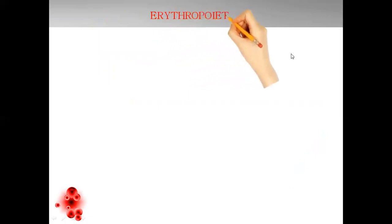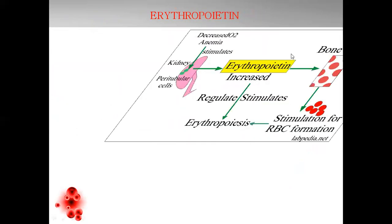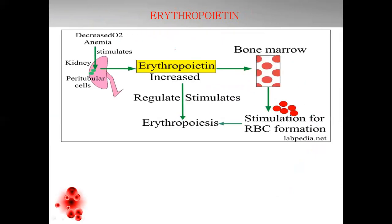Erythropoietin — next to iron, we will deal with erythropoietin. As mentioned earlier, erythropoietin is a hormone regulated by the kidneys. Kidneys play an important role in its regulation when there will be deficiency of oxygen, decrease in oxygen, or anemia in the body — meaning hemoglobin or RBCs are reduced. The kidneys trigger secretion of erythropoietin, which then stimulates the process of erythropoiesis. From the bone marrow, erythropoietin causes stimulation for formation of RBCs and results in erythropoiesis.